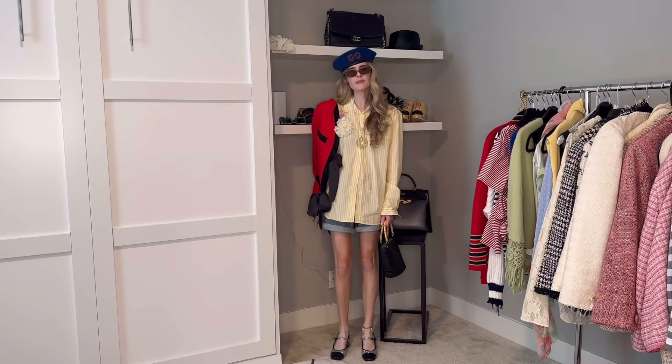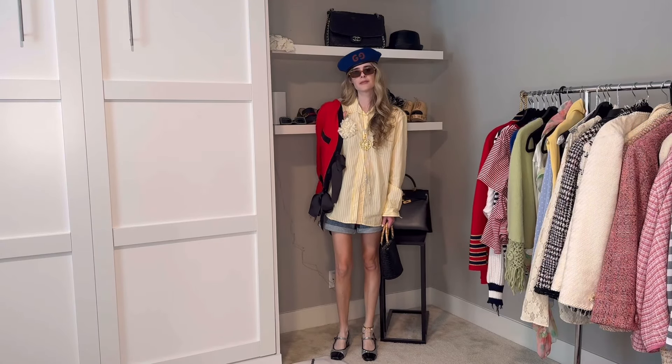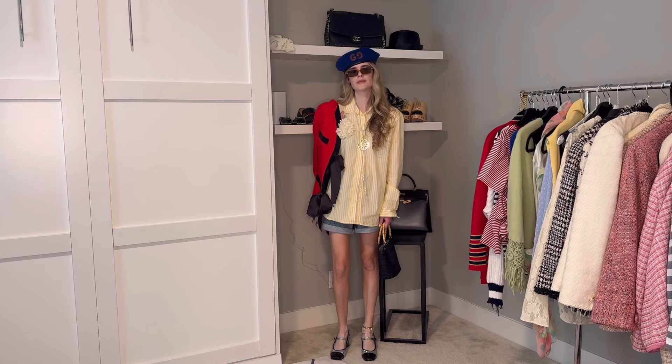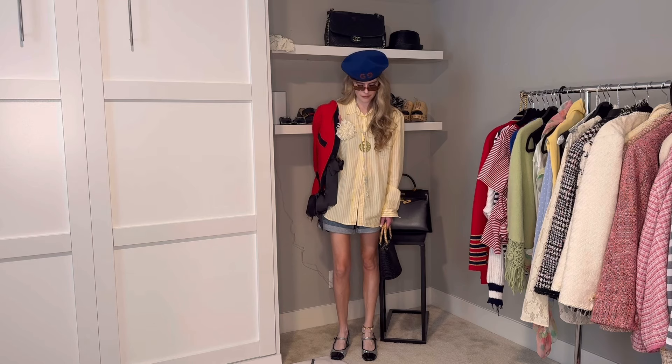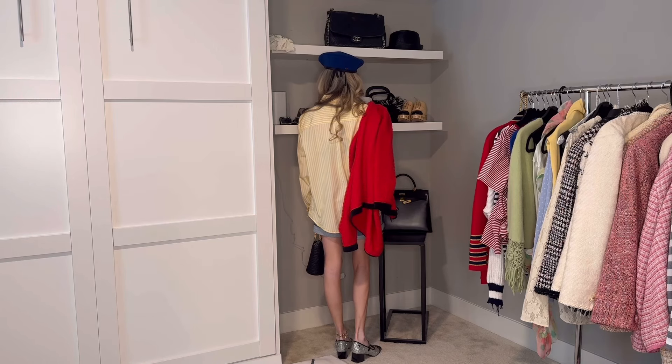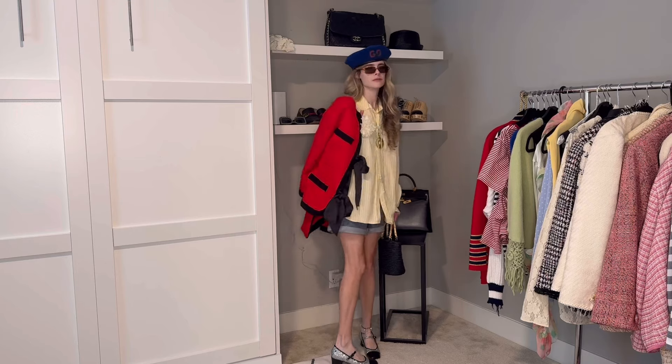In this look I kept on my denim shorts and added my yellow stripe button down top with a floral pin off to the side. I threw my red jacket over my shoulder in case I needed an extra layer. Again you'll see that vintage Chanel necklace throughout this video. I have my glitter Mary Jane shoes on, my bamboo handle straw bag that I thrifted recently, my little square sunglasses, and my royal blue Gucci beret to top off the look. I love all of these colors together — the yellow, the red, the blue — it's so much fun for spring.